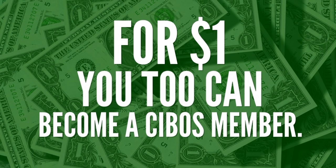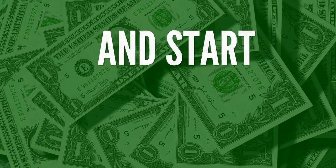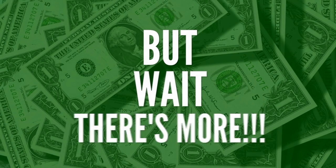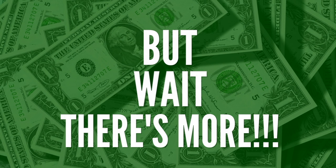For just one dollar, you too can become a Cebos member and start selling immediately using the Cebos app. But wait, because there's still more.